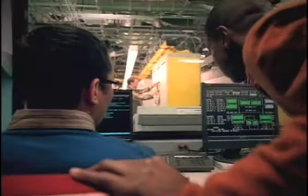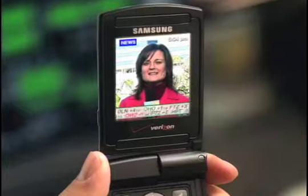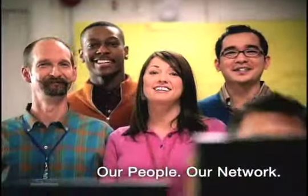Our team constantly strengthens the Verizon Wireless Network — monitoring network usage, connection quality, and network reliability. You want to know why Verizon Wireless is such an advanced network? They're looking at it.